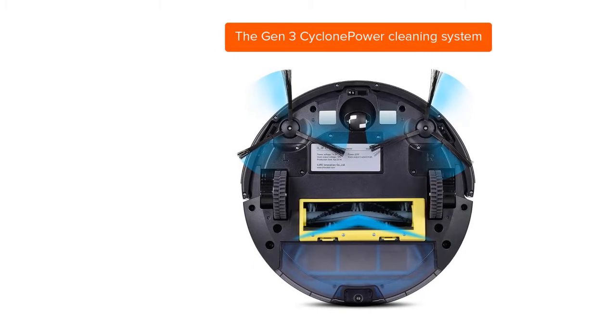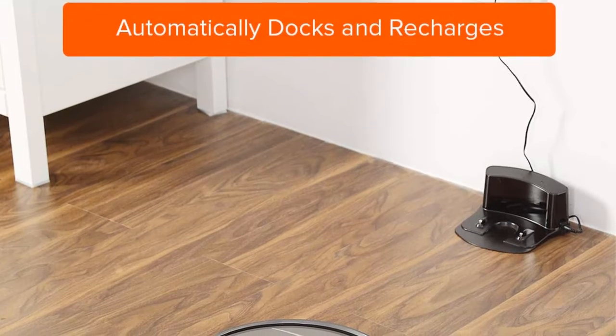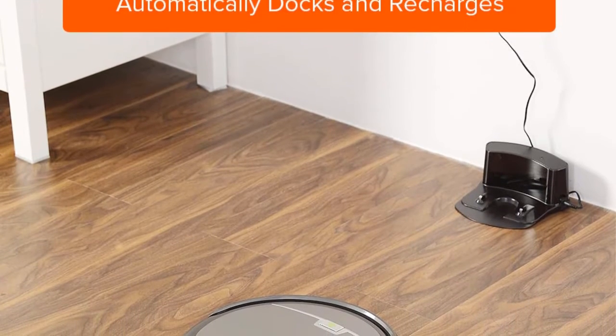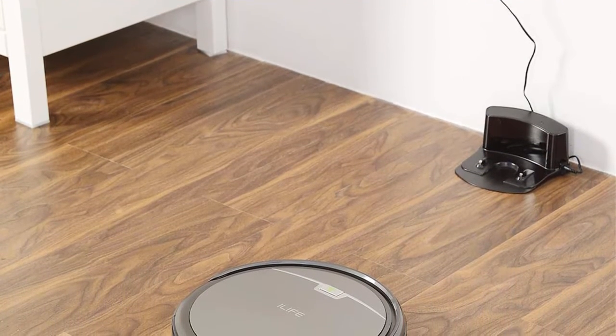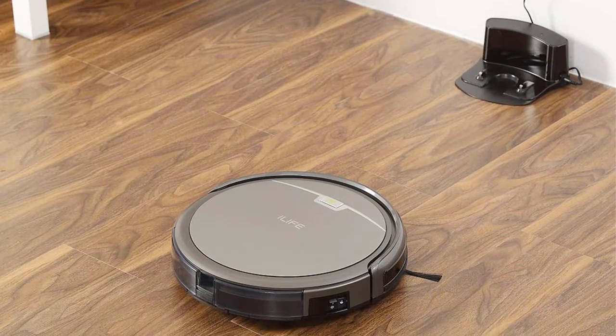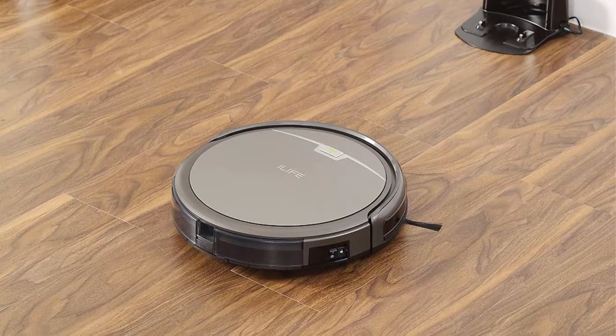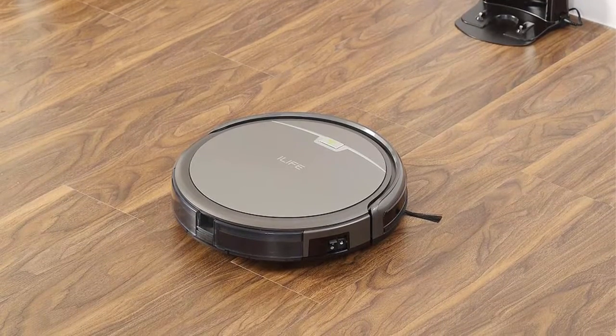Schedule your cleaning hours and the A4S will automatically start to clean. It automatically returns to the charging base when power is low. Multiple smart sensors avoid bumping around or falling off stairs. The A4S even cleans under beds, along the walls and around the clutter — dirt cannot hide.